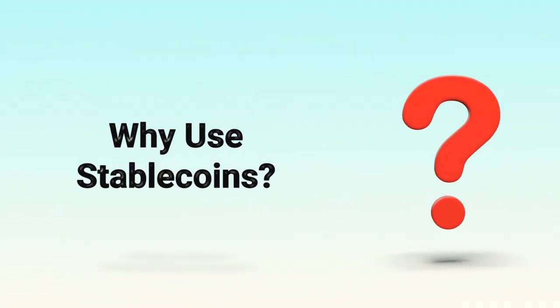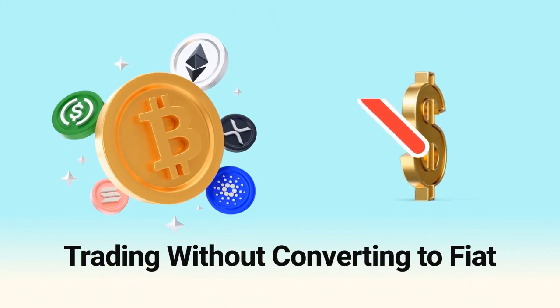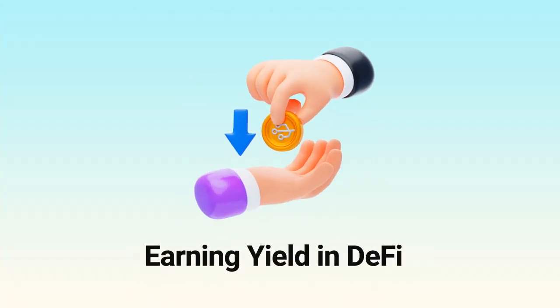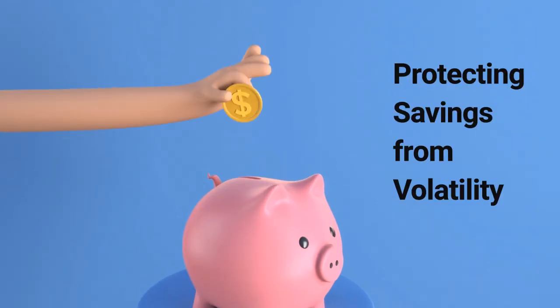Why do people use them? Big reasons: trading without converting to fiat, moving value quickly across borders, earning yield in DeFi, and protecting savings from volatility.